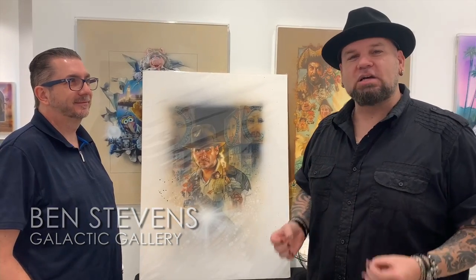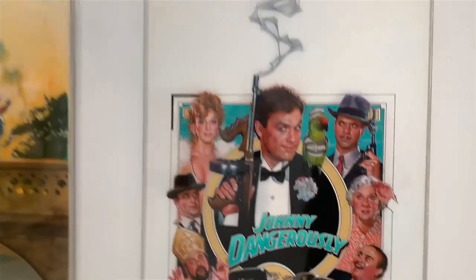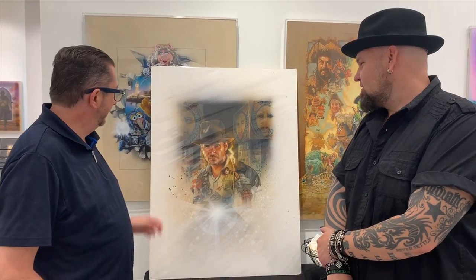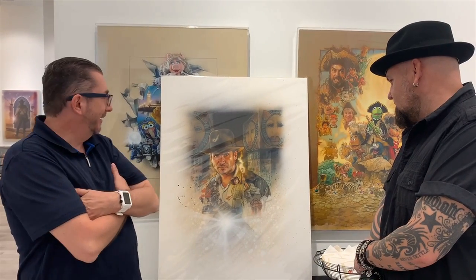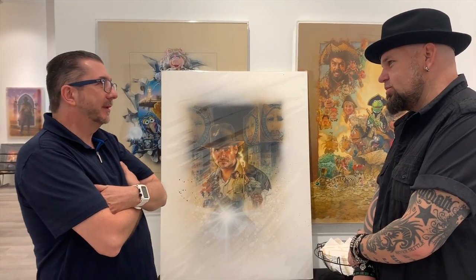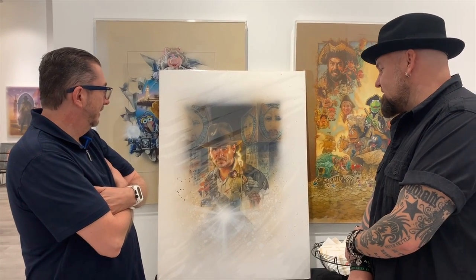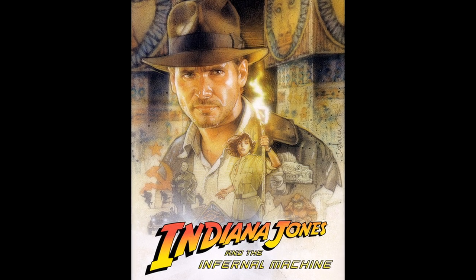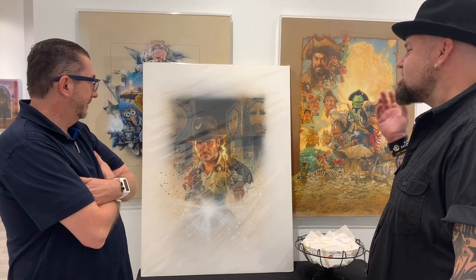Hanging out with me today is Ben Stevens, the owner, collector, and curator of Galactic Gallery. There are so many amazing pieces and such an incredible Drew Struzan collection. I'm curious — do you have a favorite? I do. I picked this one out of the safe, and it's one I got from Drew a while back. I have a couple of other Struzans at home that are near and dear to me as well. This is one of my favorites — it's Indiana Jones and the Infernal Machine. Any time he illustrates Indiana Jones, it's incredible.